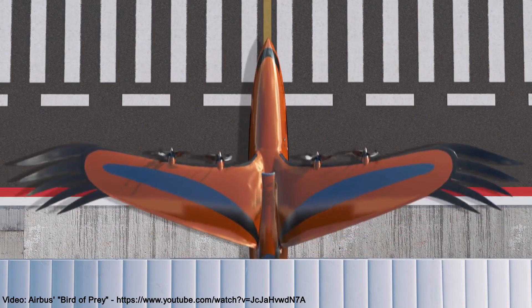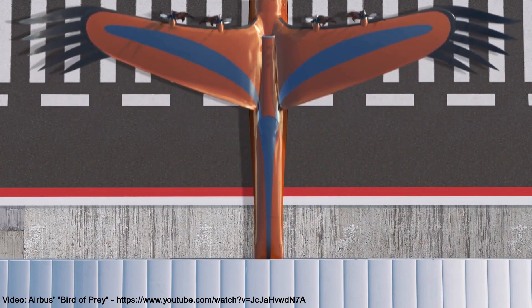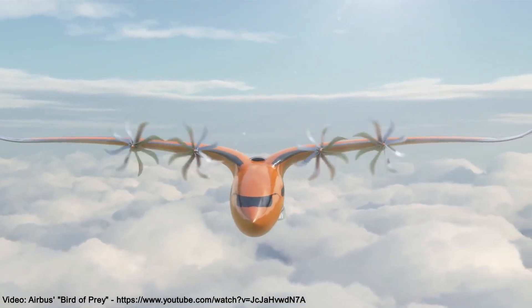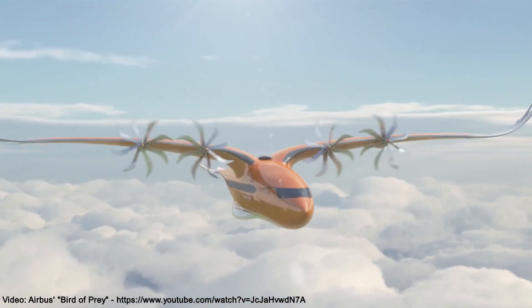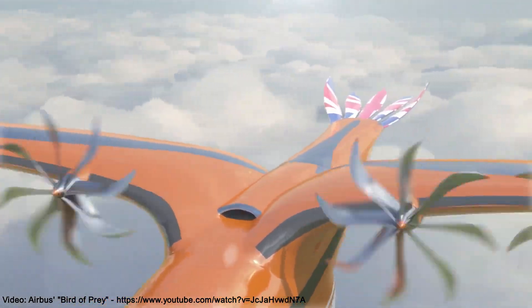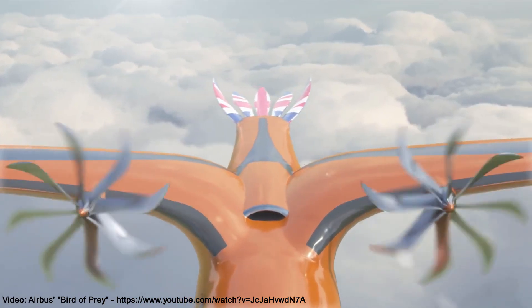The Airbus Bird of Prey initiative was created with the goal of motivating the next generation of highly skilled aeronautical engineers. The aircraft is a bird-like conceptual airliner displaying examples of biomimicry design aimed at improving fuel efficiency and reducing both noise and drag.